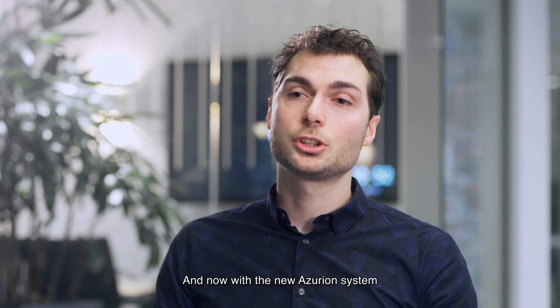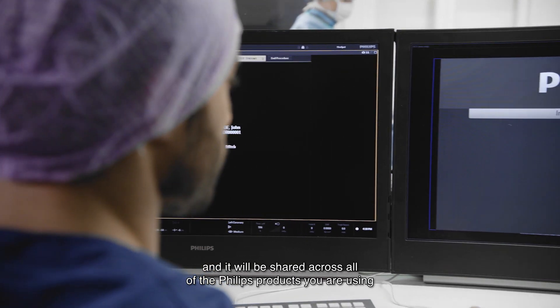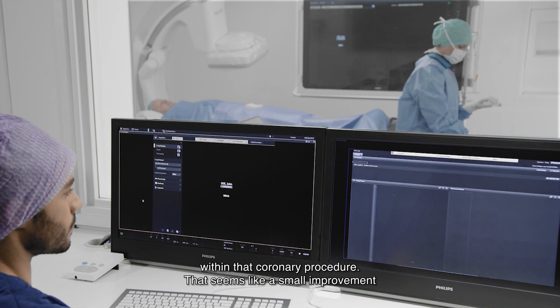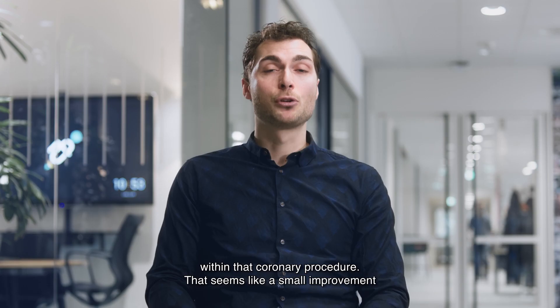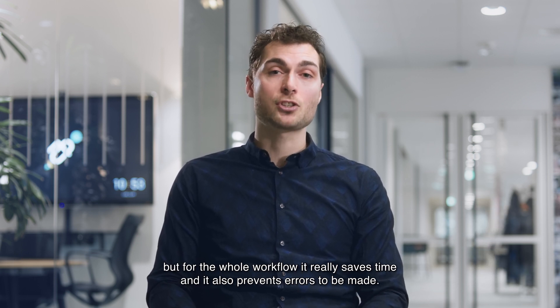With the new Azurion system, you can enter patient information only once, and it will be shared across all the Philips products you are using within that coronary procedure. That seems like a small improvement, but for the whole workflow it really saves time and also prevents errors from being made.